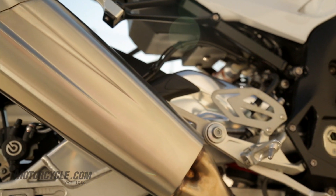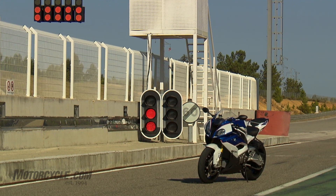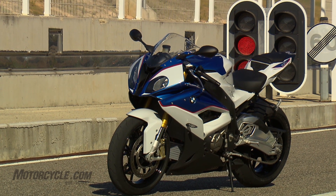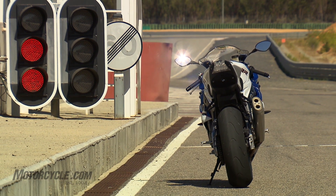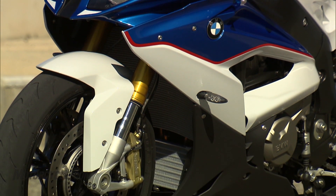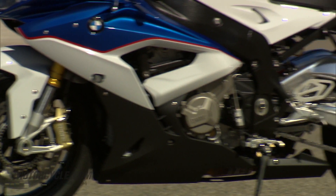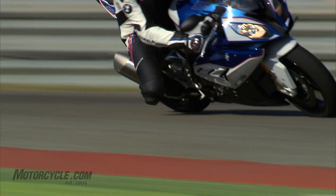The new exhaust system is 6.6 pounds lighter than the one it replaces, and BMW says the entire motorcycle is now 8.8 pounds lighter, tipping the scales at a claimed curb weight of 449.7 pounds. The frame has been lightened and updated with a new steering head angle, wheel caster, wheelbase, and swingarm pivot point. BMW claims the result of these changes is improved handling, traction, and feedback.